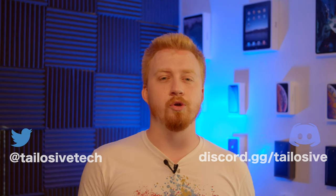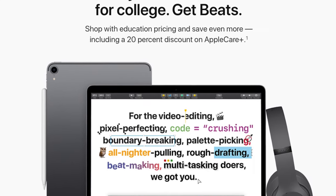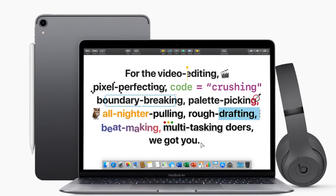I hope you enjoy whichever one you end up deciding on. If you have more questions, feel free to hit me up on Twitter or join the Discord. Also, if you're a student, be sure to pick up free headphones through Apple's education promotional bundle right now. See you in the next one.